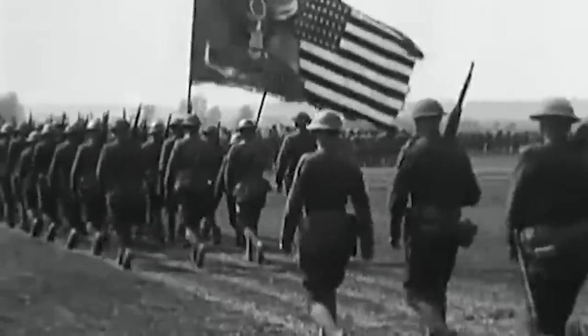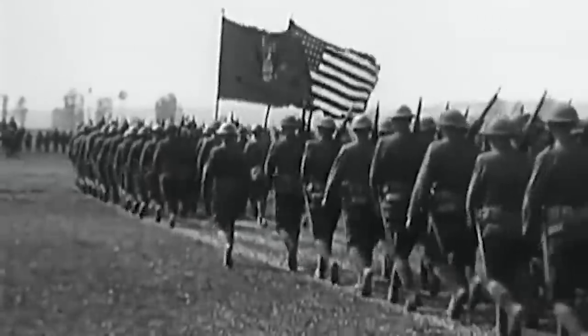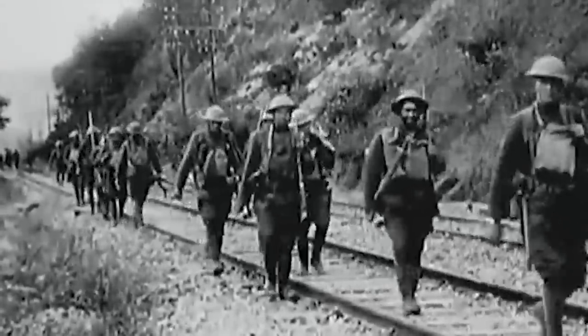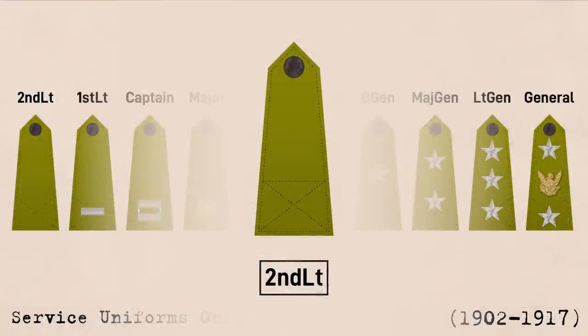However, during World War I, a new need arose. In the trenches of Western Europe, most of the distinguishing features of the officer uniforms disappeared, and the rank insignia became the only way of telling an officer and a private apart. The key problem being that the second lieutenant did not have a separate rank insignia, because this hadn't been an issue before. This obviously wouldn't do, so they needed to come up with something.